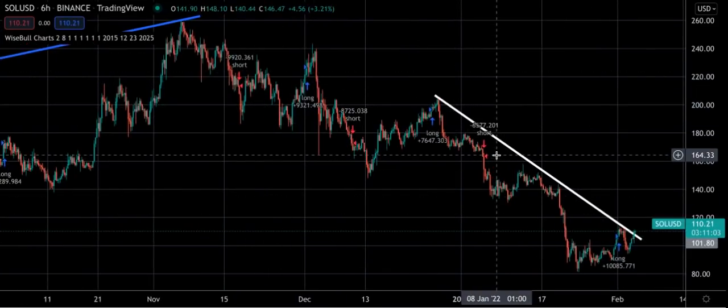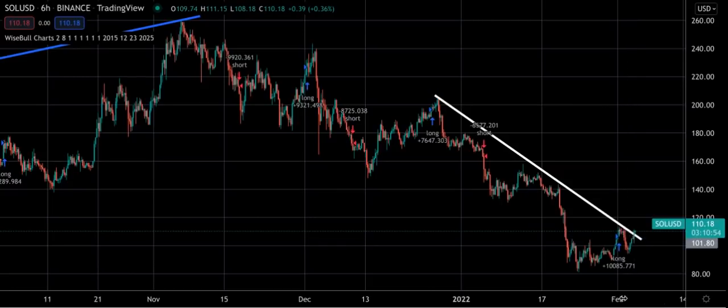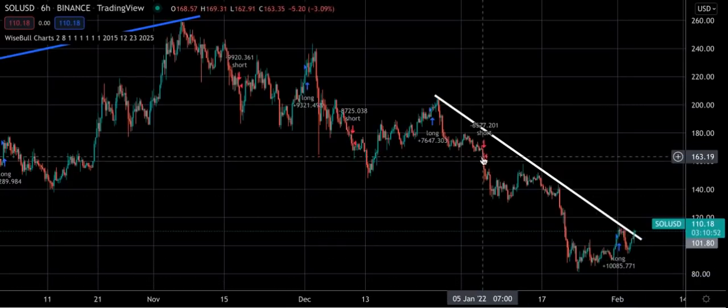Now it was a profitable trade. At that point it was at 165 and then it triggered long at 106. Right now it's at 110. So that was a good trade.